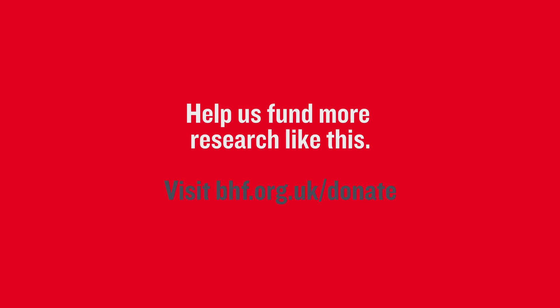Help us fund more research like this. Visit bhf.org.uk/donate.